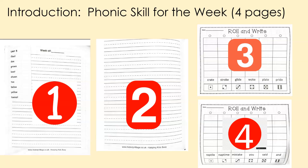Day three is your first page of roll and write, and you can see that there are two pages. Day four is when you turn the page and you have challenge words, and then sight words on the back. I'll talk about each one of those separately.